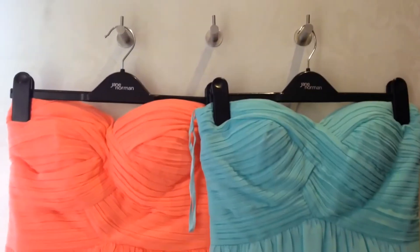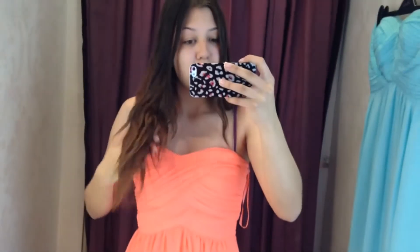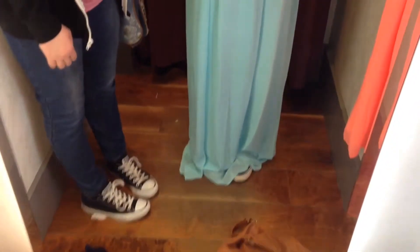I'm just in Jane Norman and I'm trying on these two dresses because I've got an event coming up soon, so I'm going to have a look and see what they look like. I tried on this turquoise one and I think it might be the one. This other one looks too bright — what do you think Gabrielle? She likes the turquoise.